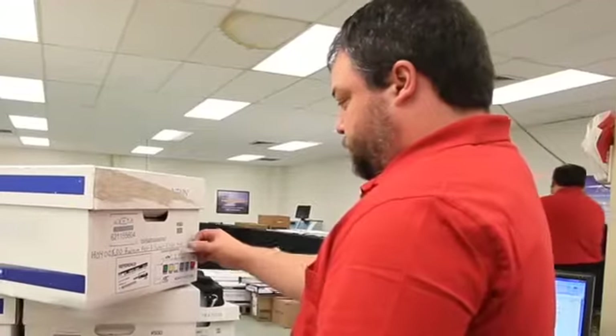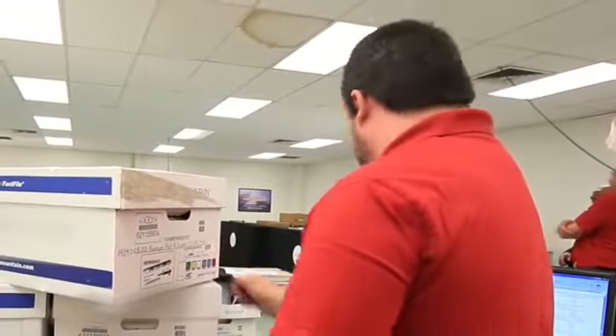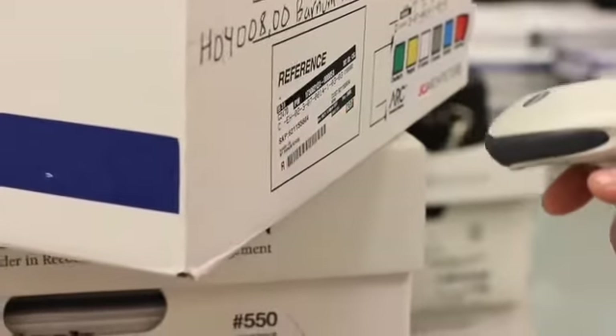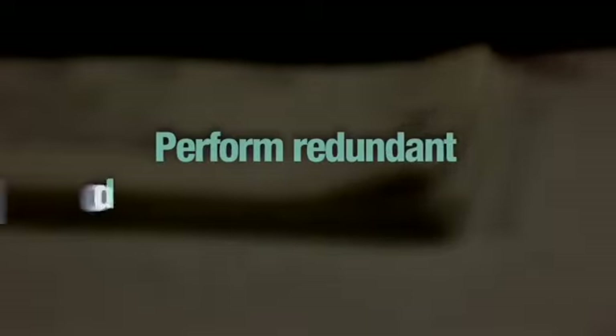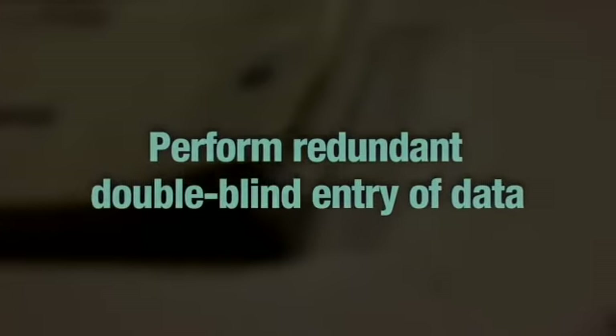The first step in the migration management process is to verify the box count with the packing slip. Next we apply sequential barcode labels to all the boxes. Then we provide imaging and quality assurance to every document through an automated image acquisition workflow. We randomly sample to ensure all documents are OCR'd, and perform redundant double-blind entry of data, reviewing all content during the data migration to the customer's portal on the cloud.